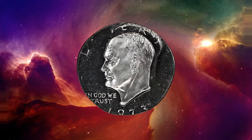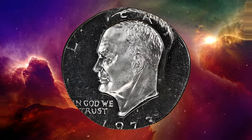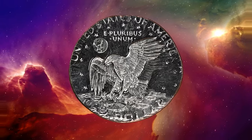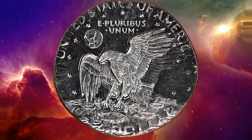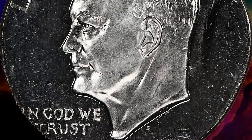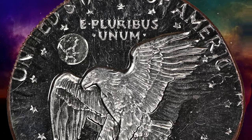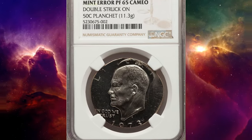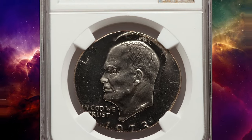According to Heritage Auctions, a planchet intended for a proof Kennedy half found its way between proof Ike dollar dies. It was struck aligned with the collar die at 7 o'clock, with reeding present between 5 and 9 o'clock on the obverse and from 9 o'clock to 1 o'clock on the reverse. As usual for proofs, the coin was struck twice, but since most of the coin was unrestrained by a collar die, the coin expanded during the first strike.